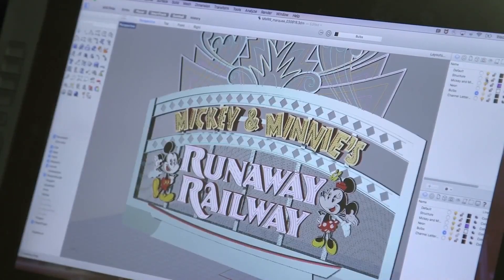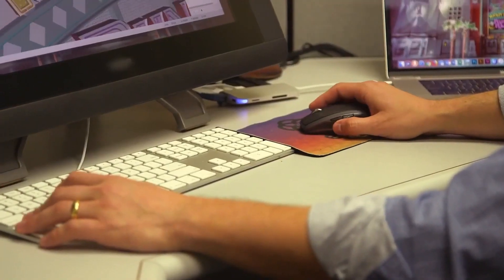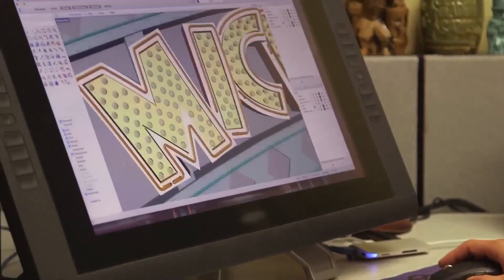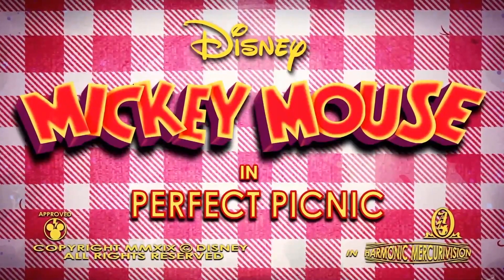This marquee is so important to this attraction because this is Mickey and Minnie's first attraction, and we want to make sure that we're providing an amazing marquee that really celebrates their entrance into a great attraction at Disney's Hollywood Studios. The marquee sets up that you're arriving at the Chinese Theatre for a premiere of Mickey and Minnie's Perfect Picnic, the brand new Mickey Shorts that will be premiering.